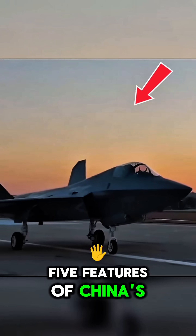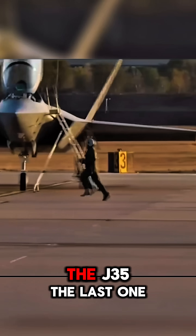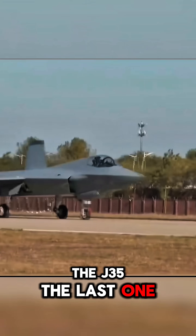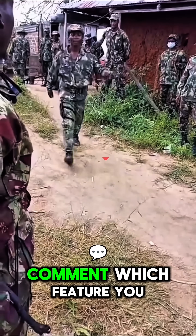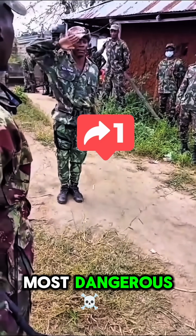These are the top 5 features of China's next-generation fighter jet, the J35. The last one shows exactly why you don't want to get into a dogfight with it. Comment which feature you think makes it the most dangerous.